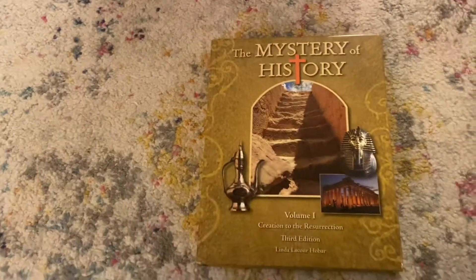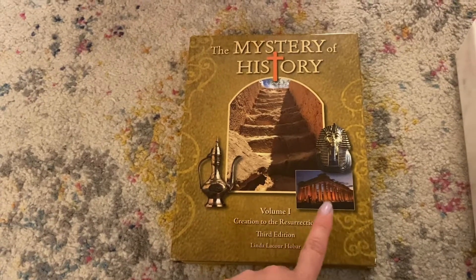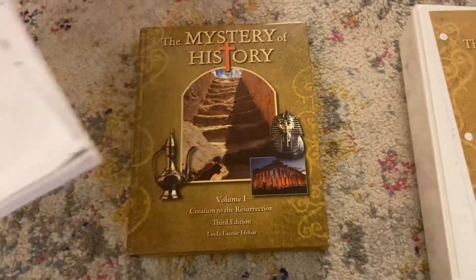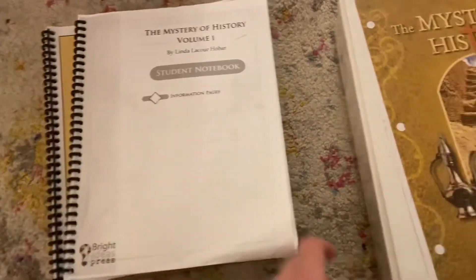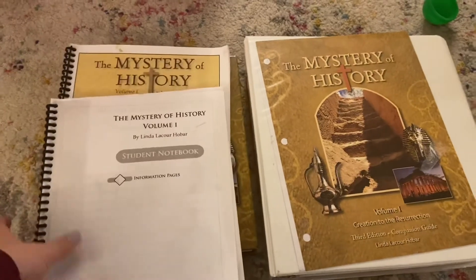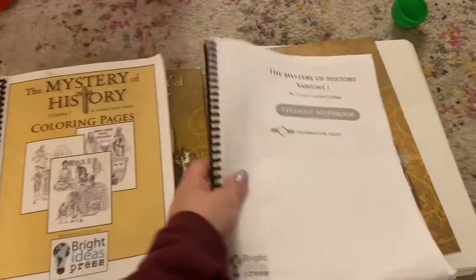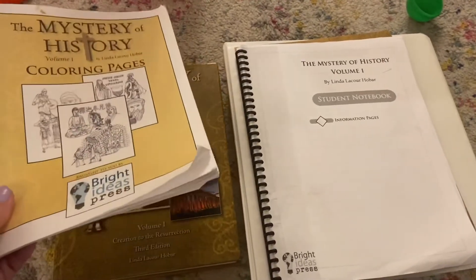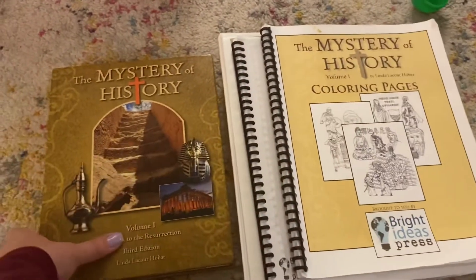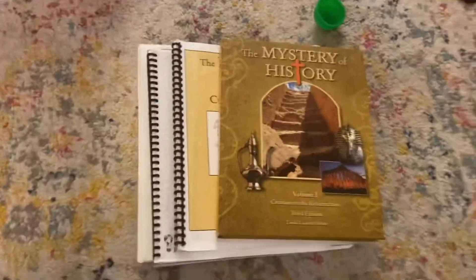My older son will continue using it — he'll go on to Volume 2, Volume 3, Volume 4. My daughter and I are trying something a little bit different. So there you have it — this is everything you get, and there's a ton more options you can add to it as well: the Companion Guide, the student notebook for older or middle school students, coloring pages for the younger kids, and then your textbook. Hope you enjoyed that.